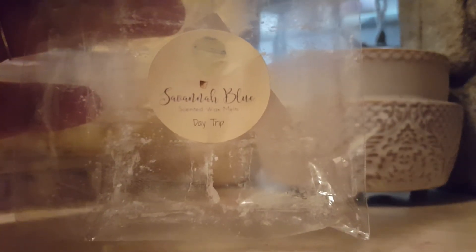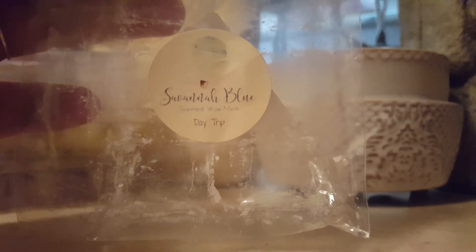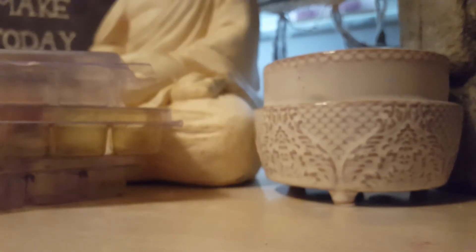I finished up Day Trip, which is Herbal Lavender, Coconut Cream Pie, and Marshmallow Fluff. This one was a perfect balance of herbal lavender and the coconut cream. Love that one.